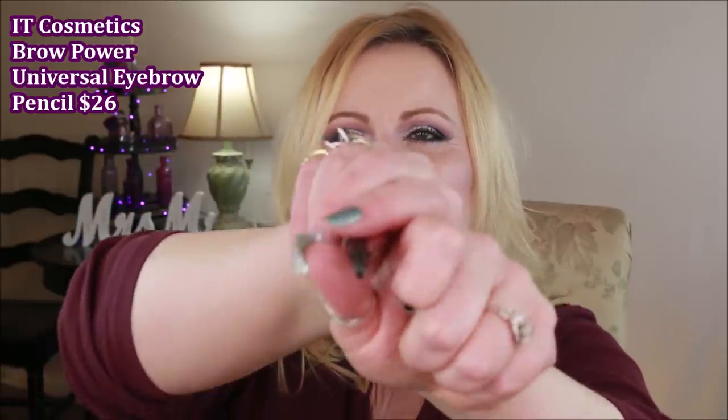The only makeup item I have to show you is the IT Cosmetics Brow Power Brow Pencil. I like that it has a spoolie on one end and a little oval-shaped tip that dispenses the pencil. What I don't like is that this shade is supposed to be universal — good for everybody. I found it was too light even for me, so deeper skin tones would definitely find it way too light. How can it be universal when someone needs deep brown or almost black in their brows? Probably not going to repurchase it.